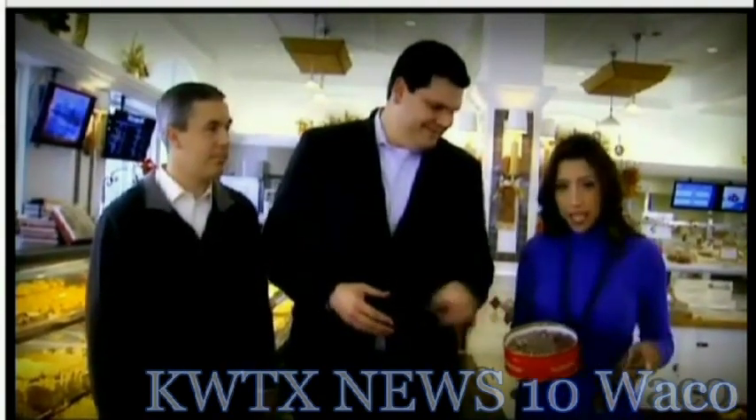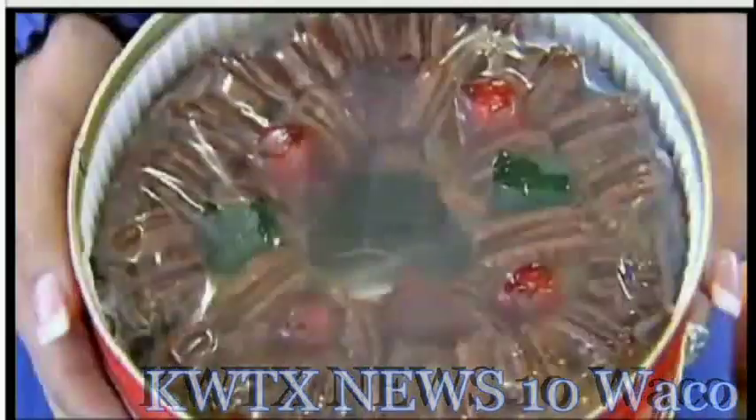We're heading out on the road. It's field trip time on KWTX News 10 this morning. We've got the whole anchor team out here at Collins Street Bakery along I-35 in Bellmead. They are famous for their fruit cakes and none of us have ever tried fruit cakes. We decided, let's go see how to make them and what they're made of. These famous fruit cakes are made in Corsicana. Let's go.